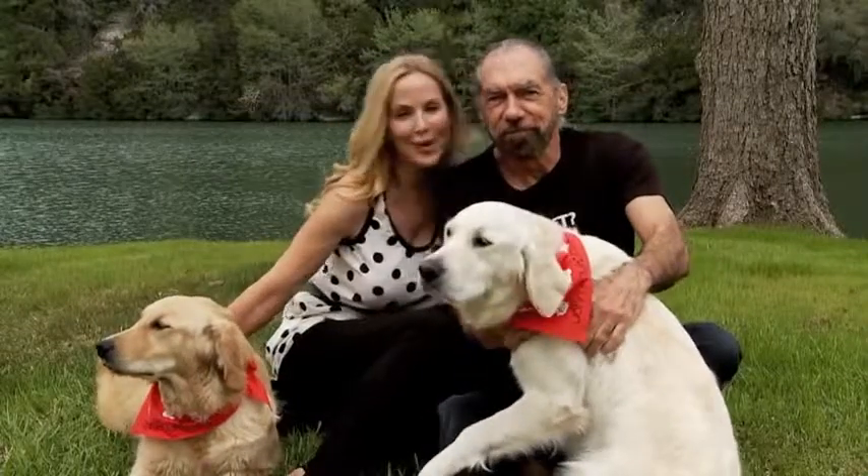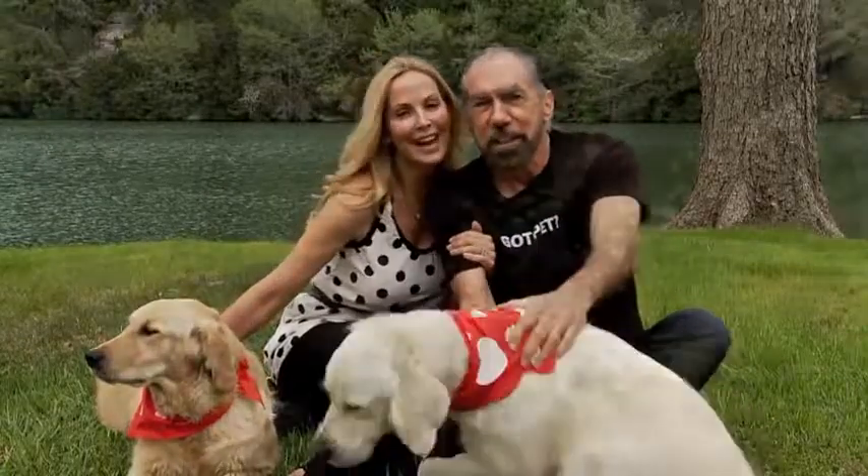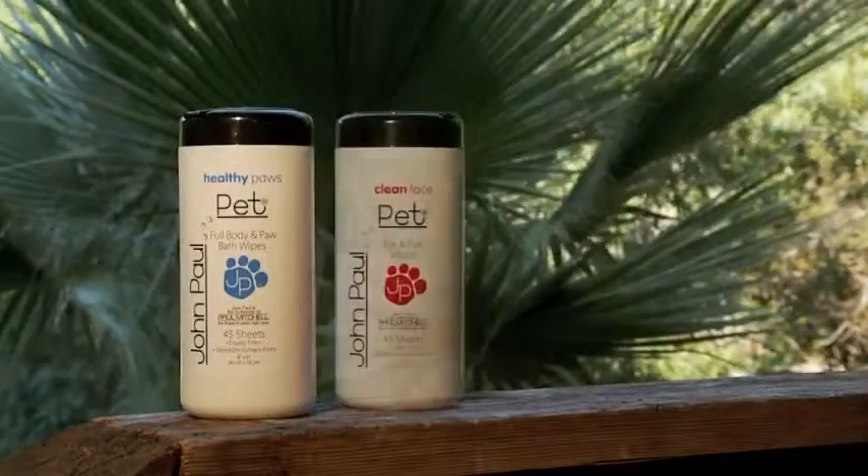John Paul and I love our pets, and we want them to have the very best. So we created a line of conditioning and grooming products called John Paul Pet.